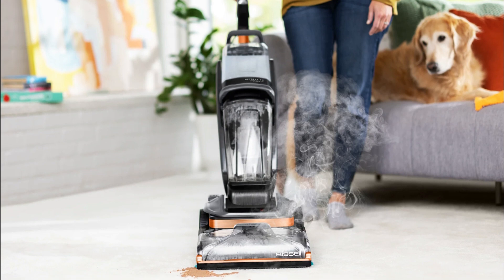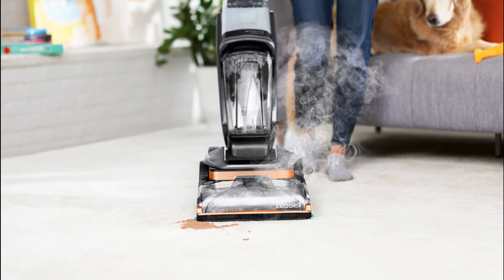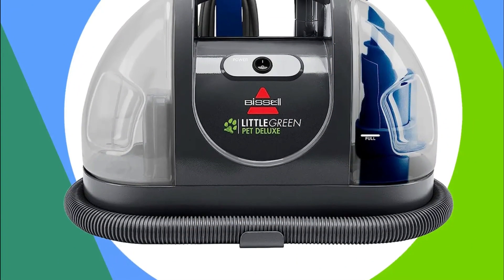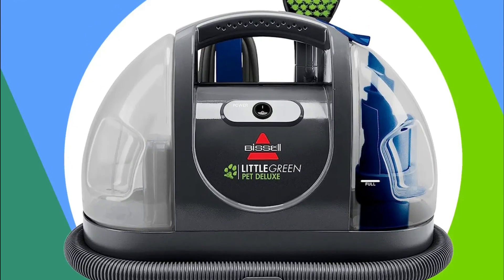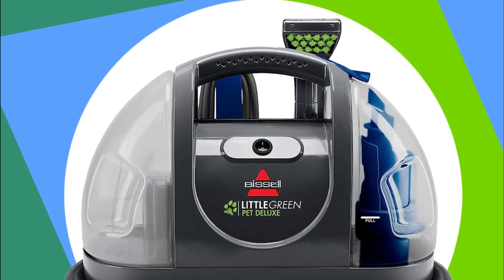If you're tired of dealing with stubborn stains, unpleasant odors, or simply want to maintain the cleanliness and longevity of your carpets, you've come to the right place. We've done all the research, tested numerous models, and compiled a list of the absolute best carpet cleaners available on the market this year.